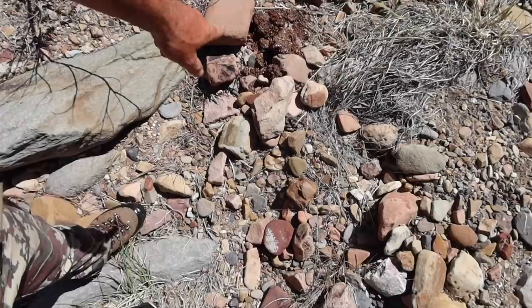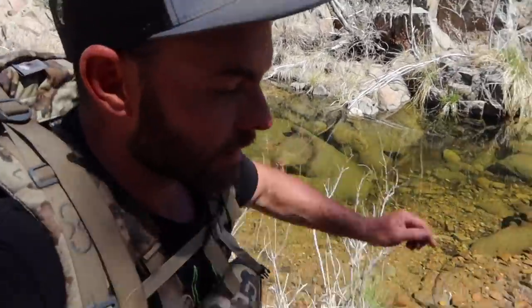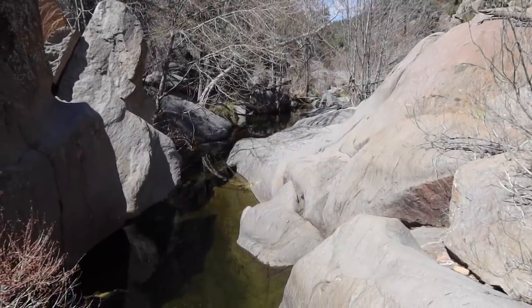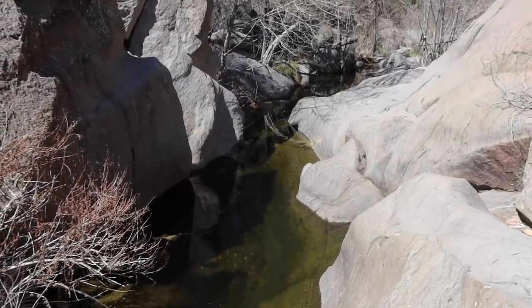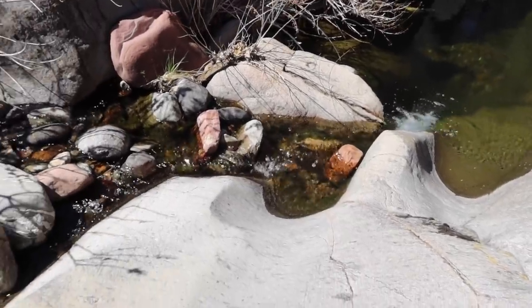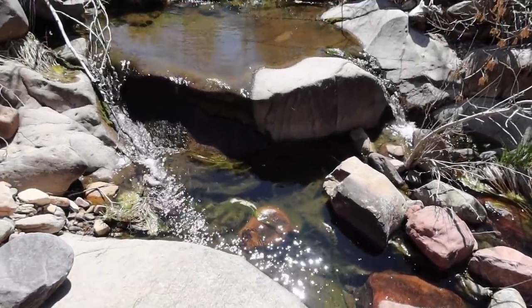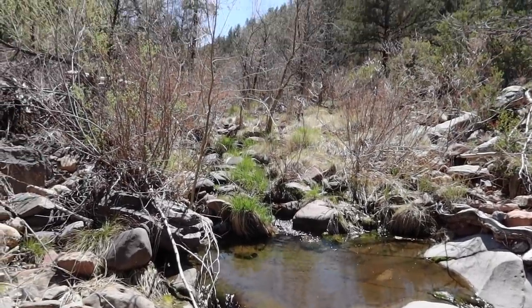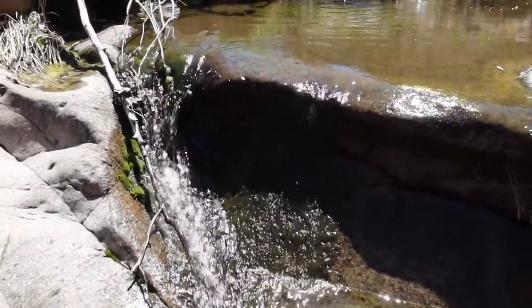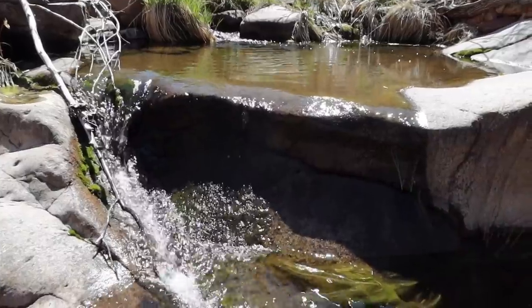Look at that big old bear scat — all the berries he was eating. Must be a ton of bears in this place; I've seen plenty of that all day. I've really been enjoying cruising up this creek — not so much for the shed hunting, but this creek is so cool and the way the water has cut out all these rocks over time is super pretty. It's not the easiest hiking — I've either got to bushwhack or walk through the creek itself — but sit back and enjoy the scenery.